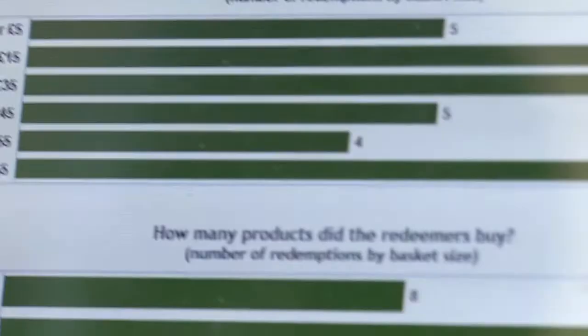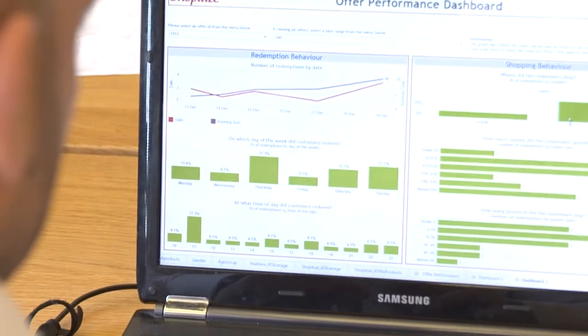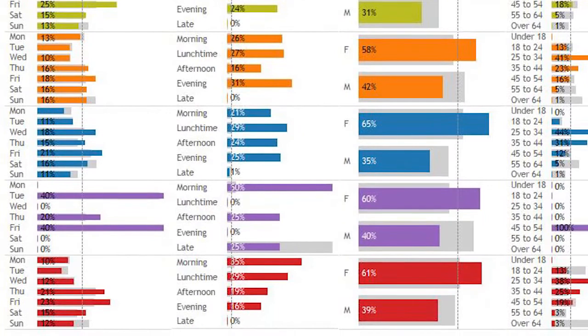Now, with the integration of Tableau, what we're capable of doing is in literally three, four clicks, we put together data and we deliver a visualisation or a report. This is where Tableau helps us to overlay these data sets and make a 360-degree view of the consumer.